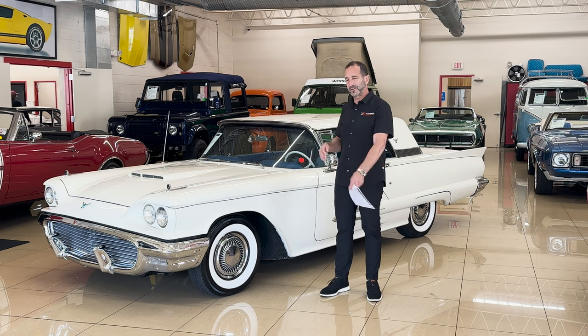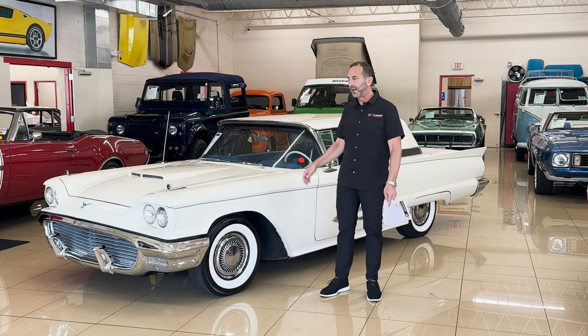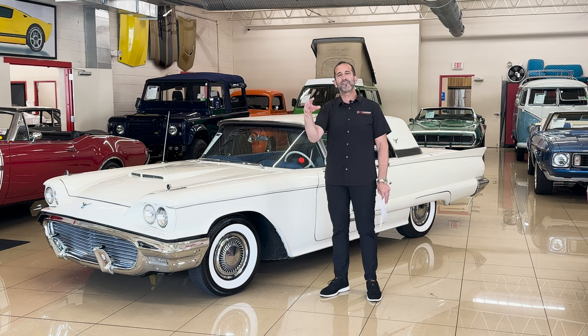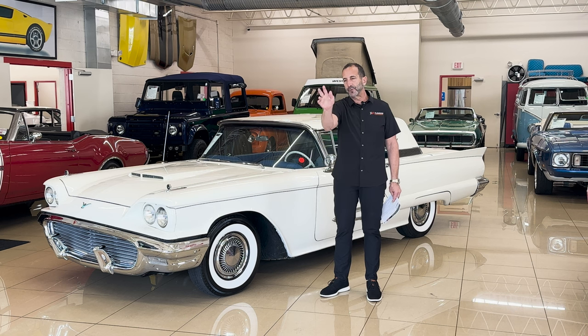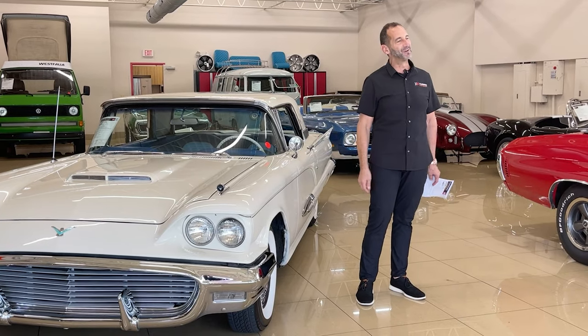I like to share with people that when you say "that's a great looking car," you don't really know why it's a great looking car. I like to point out just a few things. Take a moment and look at the effort that goes into styling a car. It's not like somebody sketched it out on a napkin and threw it across the desk and said build it. There's a lot of effort into it, so you should appreciate that.